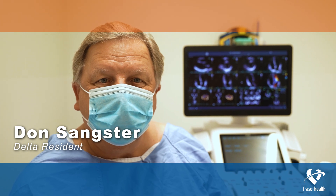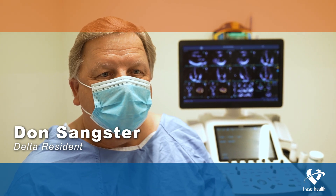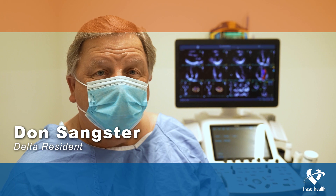I know quite a few people in the hospital here, so it makes it a much more enjoyable experience for me. No travel — it's 10 minutes to travel here. It's just an all-around really good experience.